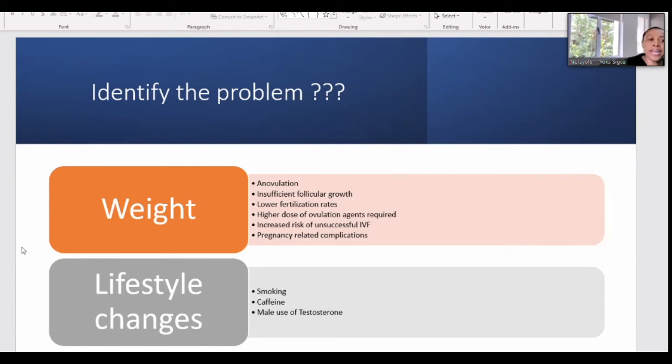The first thing is to identify where the problem is. You can identify when there's a weight problem. When the BMI is high, you tend to have issues with egg releasing, insufficient follicles growing, and lower fertilization rate. There's a higher risk of using higher medication and increased risk of unsuccessful IVF, as well as pregnancy-related complications including miscarriages, diabetes in pregnancy, hypertension, pre-eclampsia, and problems associated with delivery itself.